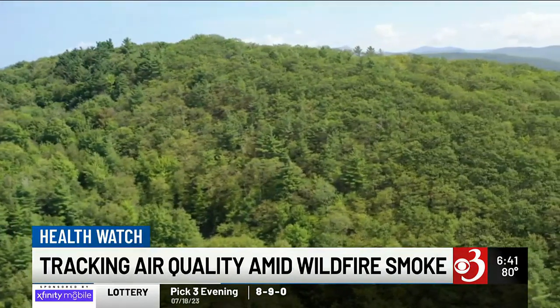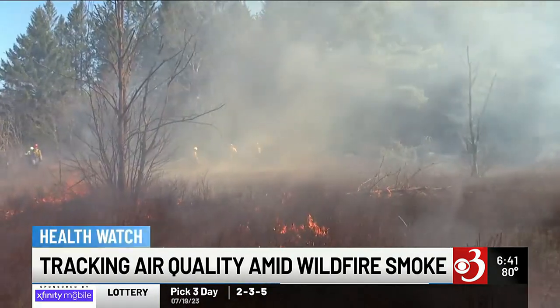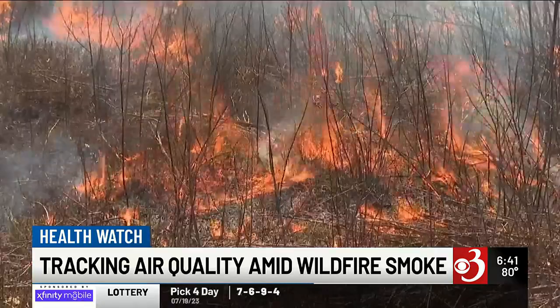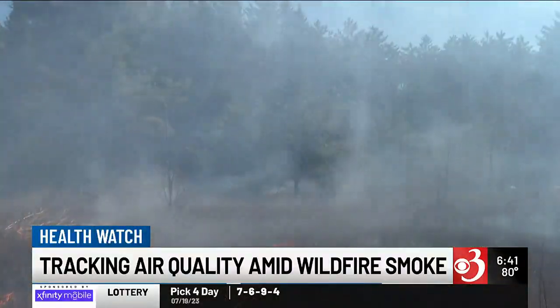What you were seeing in the last couple of weeks with the elevated air quality concentrations was directly related to the wildfires. It was not something local, and then having the wildfires added on top of that. While this feels like a new problem for us, it's something Americans out west have dealt with for years as fires burn in their backyards.